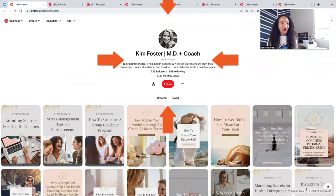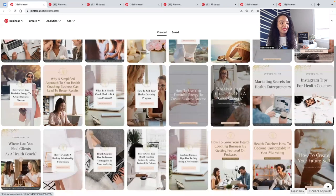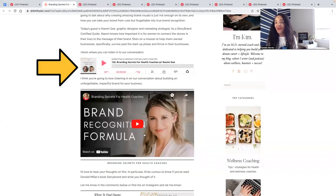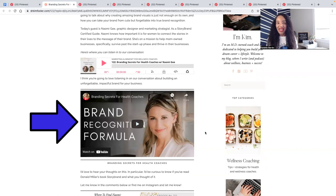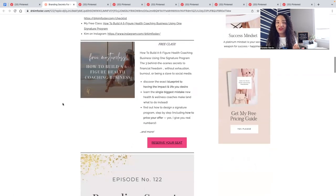If you've never posted on Pinterest before, check out this video where I break down the steps. I found profiles on Pinterest that are doing exceptionally well sharing each of these styles of content. Kim Foster, MD plus coach, is doing a really amazing job sharing pins that link to her content — I chose her because she also has a podcast. You can see she's linking to her podcast episode that also has a YouTube video embedded. If you have this type of content, you can share links to the video, the podcast episode, and the blog post.